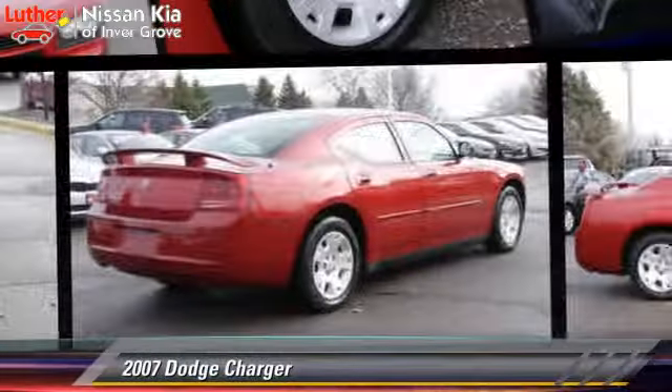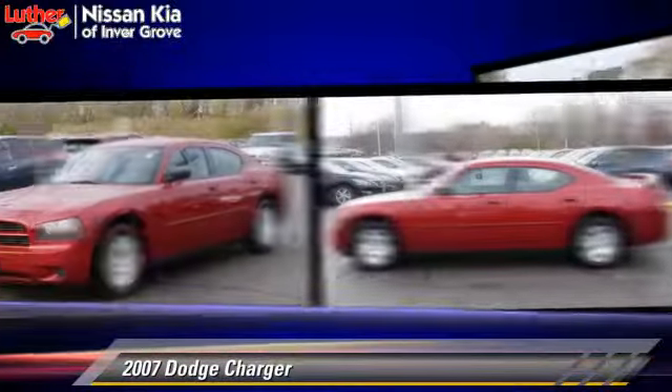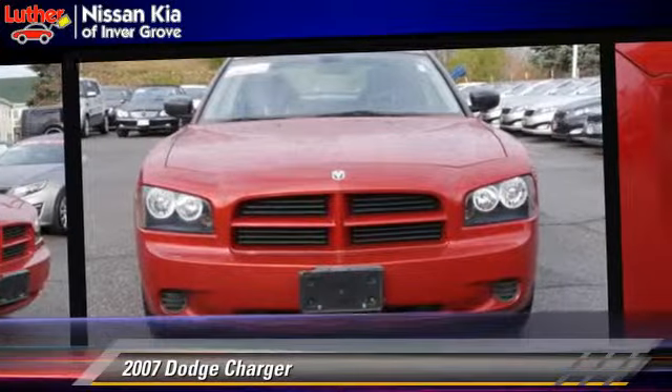Powered by a 3.5-liter V6 engine with a 5-speed automatic transmission, this vehicle gets up to 24 miles per gallon. This Dodge features dual power seats, air conditioning, and tilt wheel.